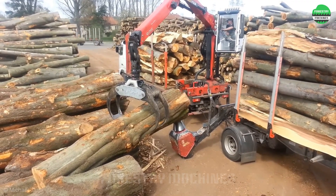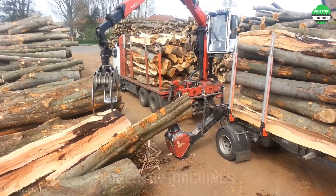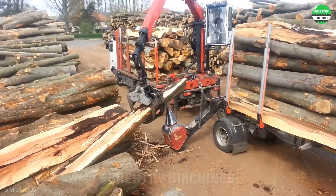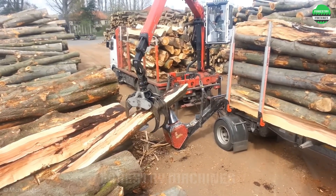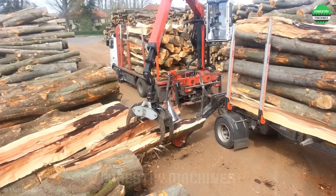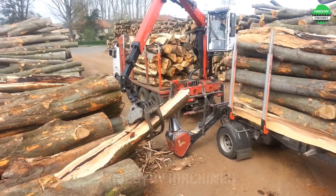Look at this special conical wood splitter facing a big challenge: splitting huge oak logs. The power and unique design are truly impressive. The high rotation speed combined with strong friction helps it split every log in half. Also commendable is the crane operator for their skillfulness in this difficult task.